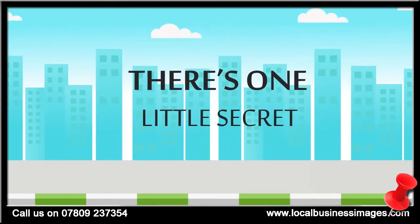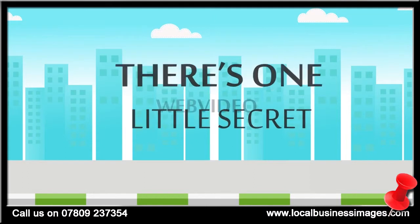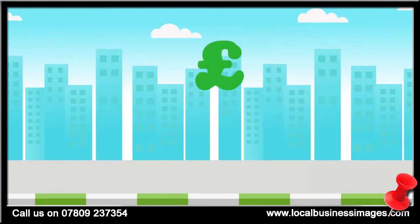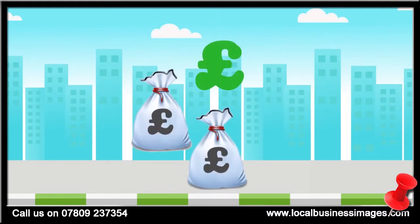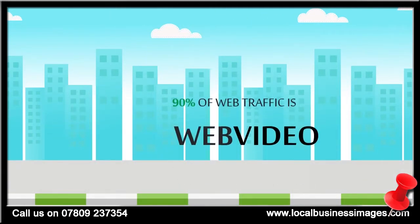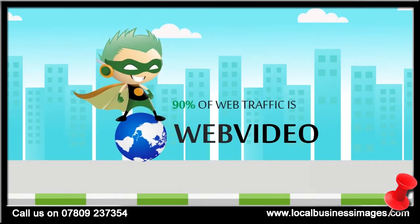But there's one tiny secret most people don't know about and it's called Web Video. Web Video is an affordable yet highly engaging way to showcase your products and services, connect with customers and grow your business. It dominates the internet, claiming over 90% of web traffic as of 2013.